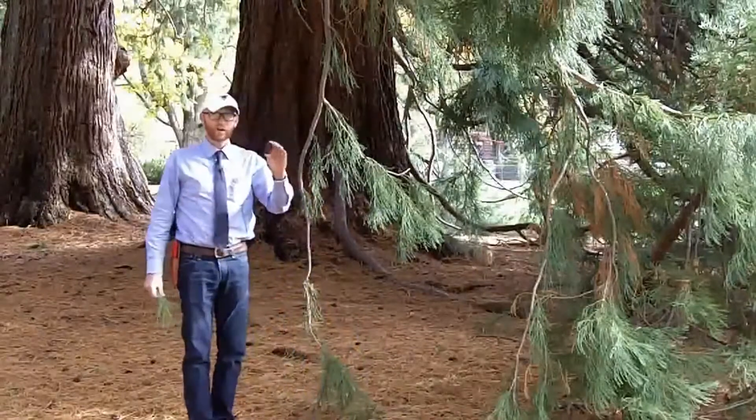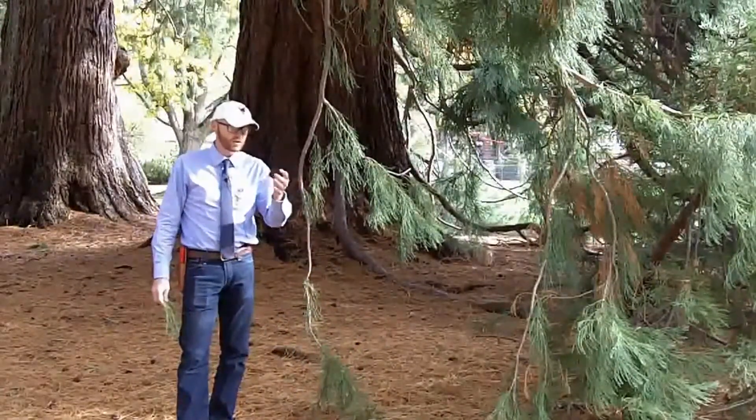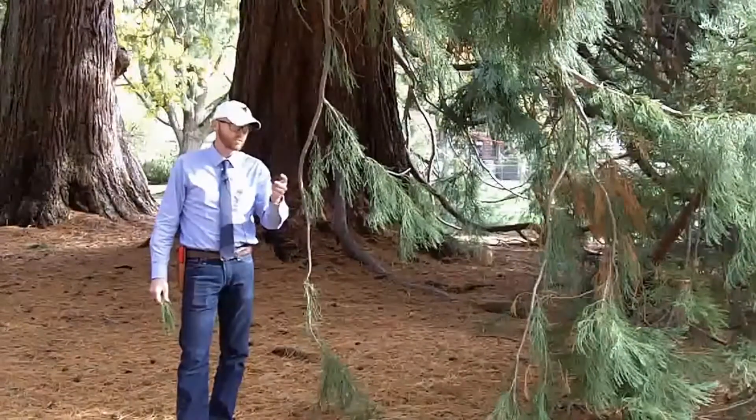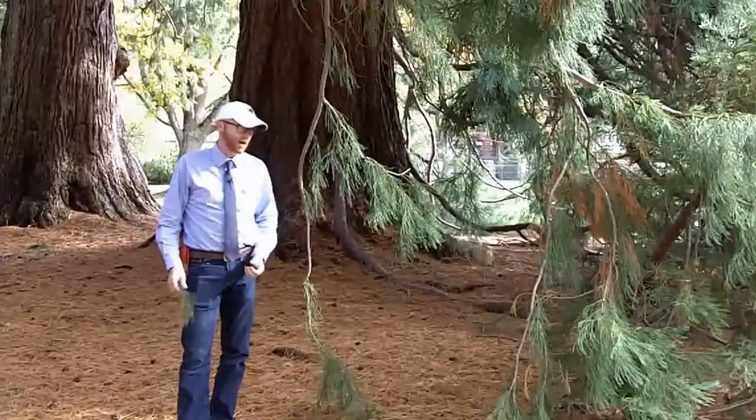The cones are fairly large in comparison to Sequoia sempervirens. This is a female cone that I'm holding here — they're a couple of inches long and a little over an inch wide.